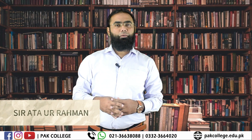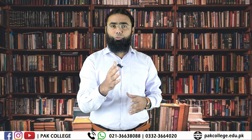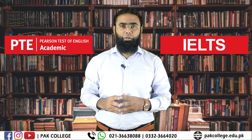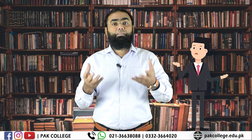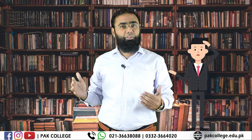Hello viewers, this is Ataur Rahman, IELTS trainer. Are you confused about what you should do — either go for PTE or IELTS? I don't understand. We are confused which is easy, which should we do — go to PTE or IELTS?